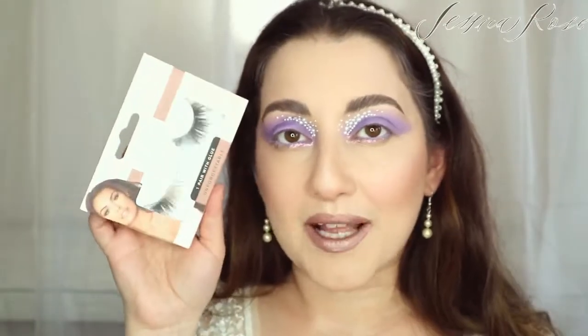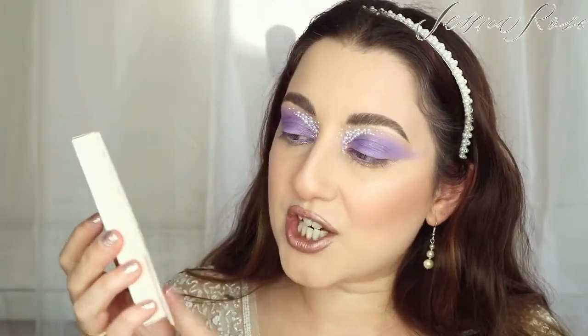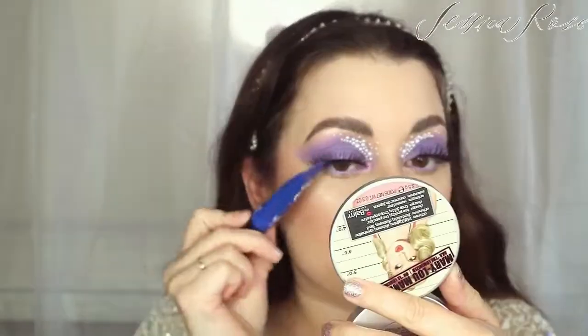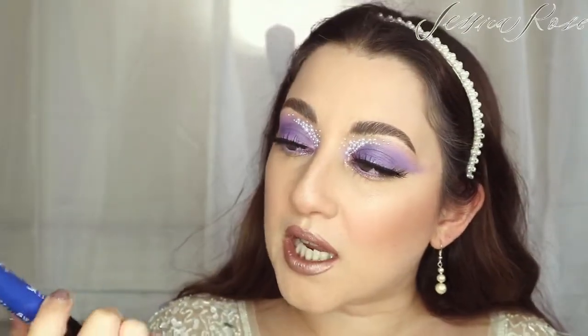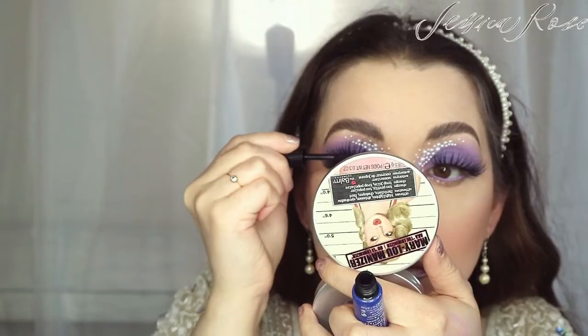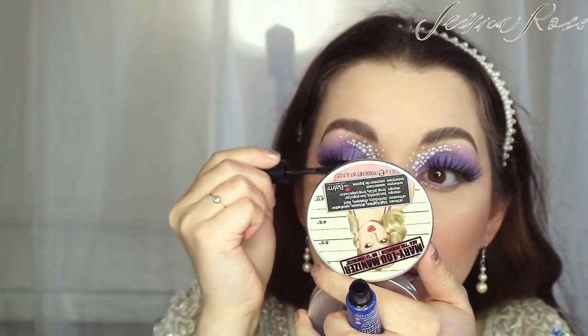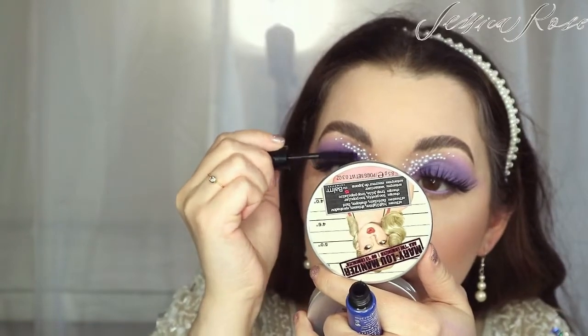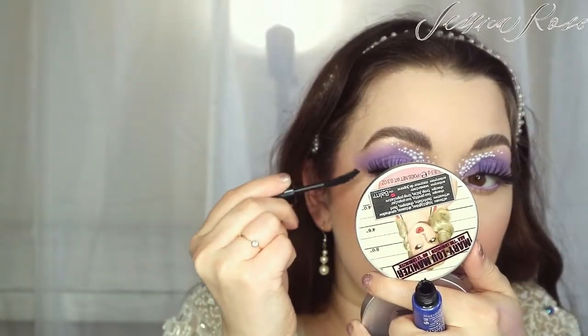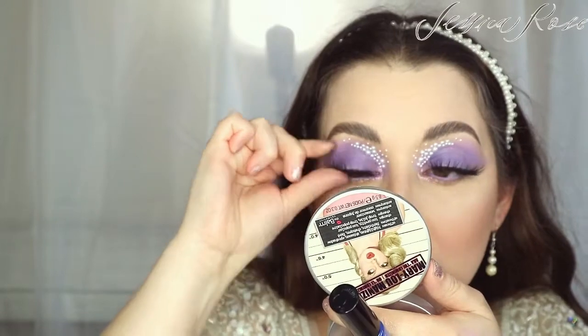Last but not least I'm going to apply some dramatic lashes — I'm taking the Just Right Beauty lashes in Unforgettable. I've applied the lashes and I'm just going to put some mascara on the underneath lashes, my real ones, just to fuse them to the lashes on top. I'm taking the Eyeko Lash Alert Mascara and pinching them together.